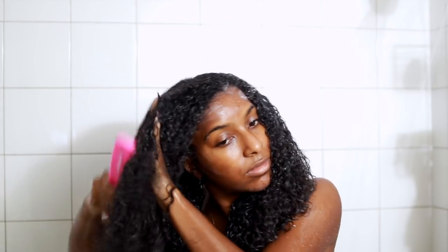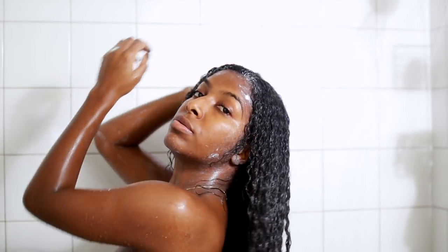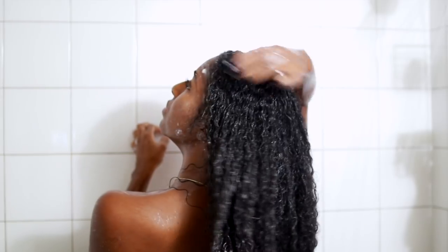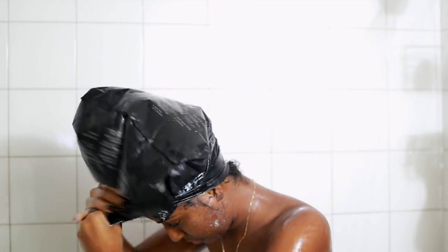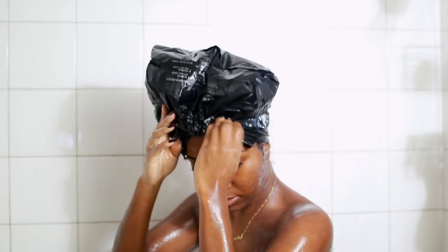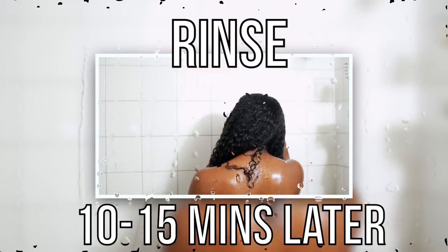I recommend you try this out if you haven't already — I'm late to the game, I have yet to try any of her products. I'm just applying the deep conditioner all over my hair and detangling, then putting it up in a plastic bag — that's all I had — for about 10 to 15 minutes, and then I'm going to rinse it out.